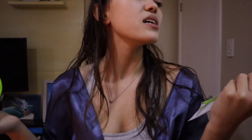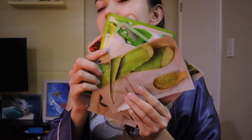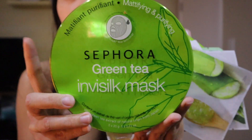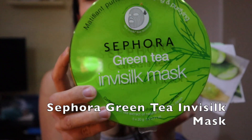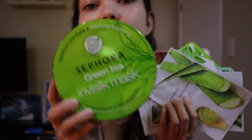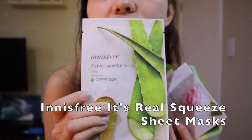Next up, I don't do this every night, but tonight I have time so I'm doing face masks. I just took these out of the freezer — I put them in after my shower so they'd be cold and refreshing. I have a pretty solid collection. This one from Sephora is the Green Tea Invisilk mask, one of my favorites. It's so light on the face, feels like you have nothing on, very refreshing, and I love the scent.